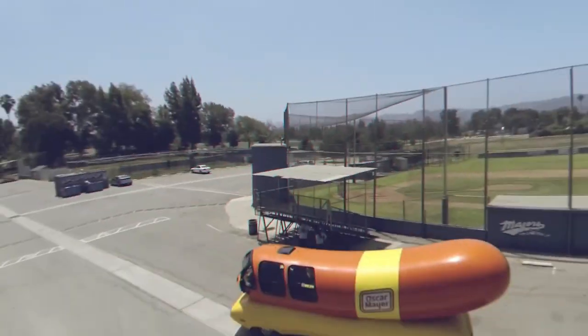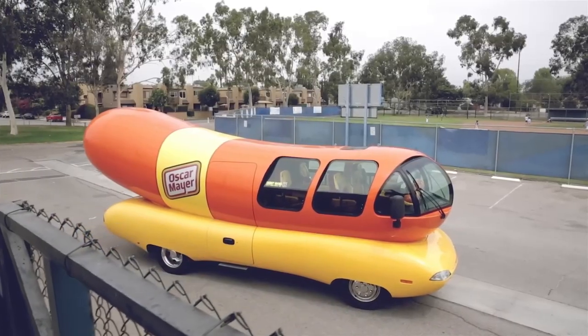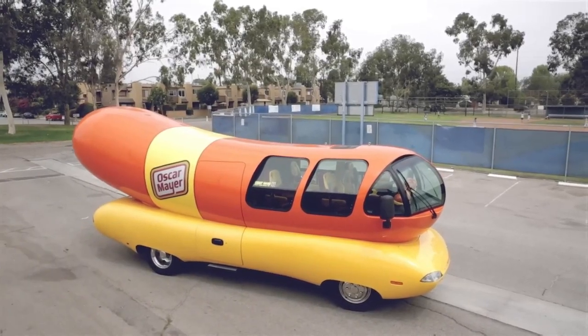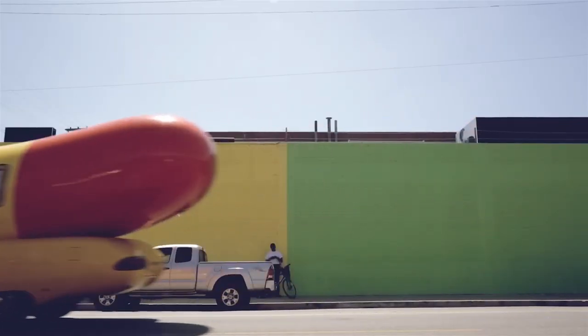Starting from Number 1: the Oscar Mayer Wiener Mobile. This iconic car, shaped like a gigantic hot dog on a bun, is a true marvel. Back in 1936, Carl Mayer, nephew of Oscar Mayer himself, had a genius idea: create a promotional vehicle that would capture attention wherever it went. And so, the first Wiener Mobile was born.